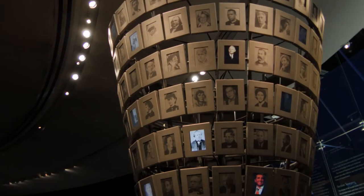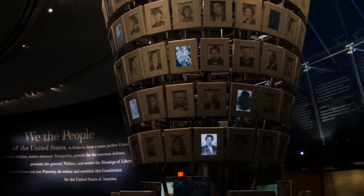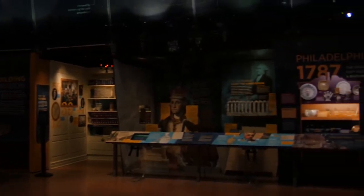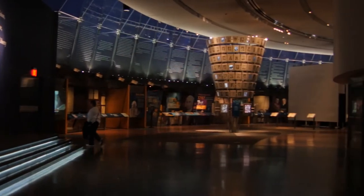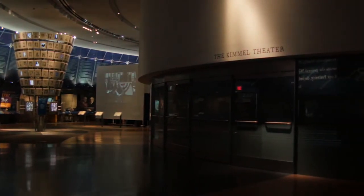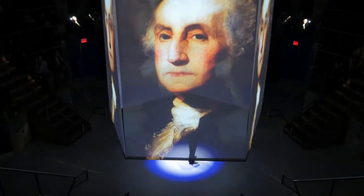That means we're doing 14 shows a day on average for 362 days a year. There was a concept for this museum based around the fact that in the center of it would be an experience that would occur in this sort of theater in the round. We determined over a period of development that the show would be projected on every possible surface that existed.